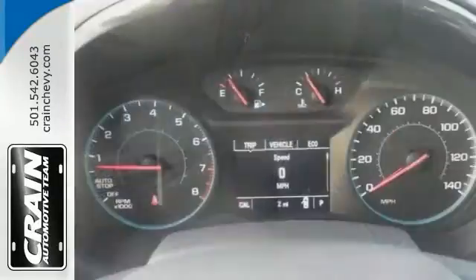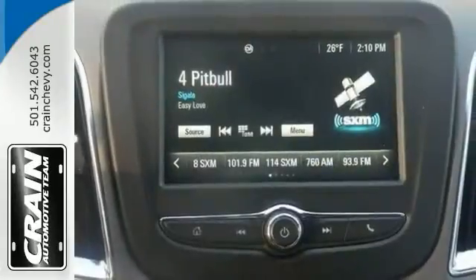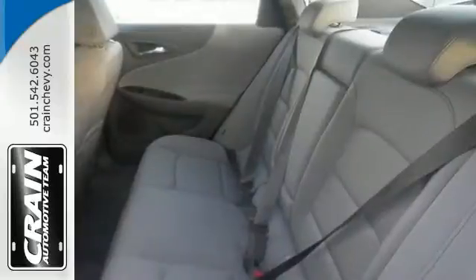This sedan is sure to please. The touchscreen display and the backup camera are also nice touches. This Malibu is a comfortable people mover.